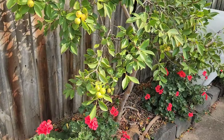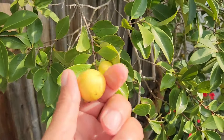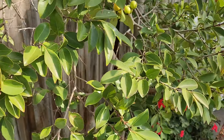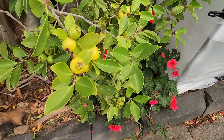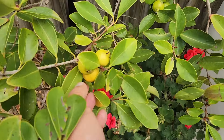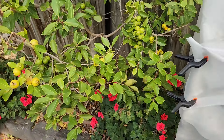Then we have a cherry guava which started coming at the end of March. These are so sweet, it's crazy — really sweet, wow.